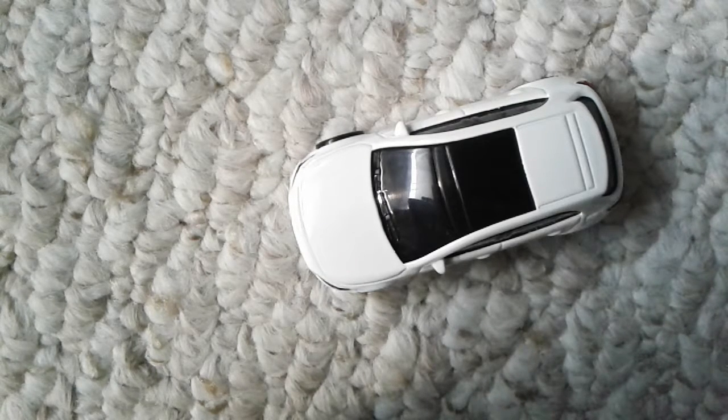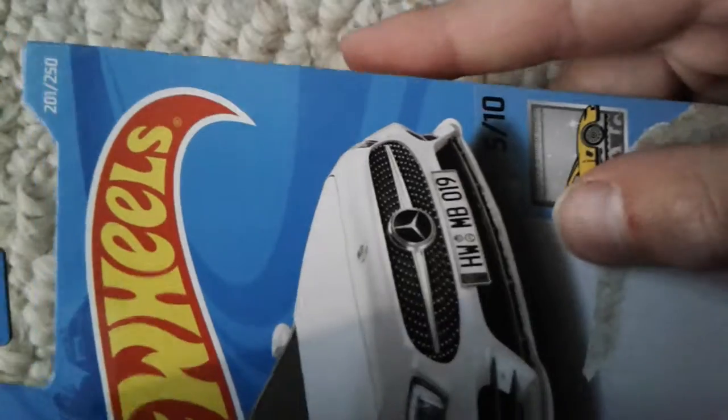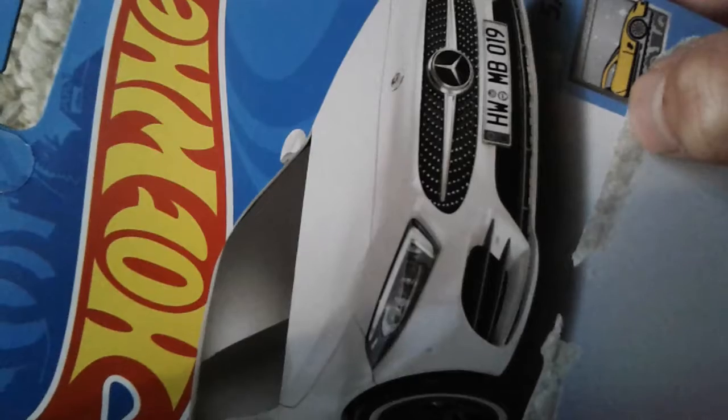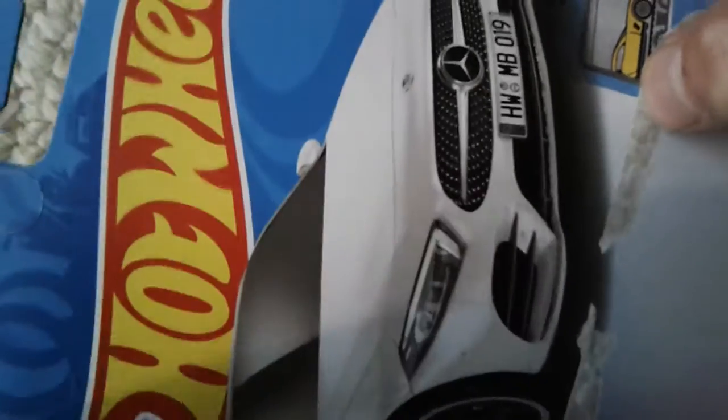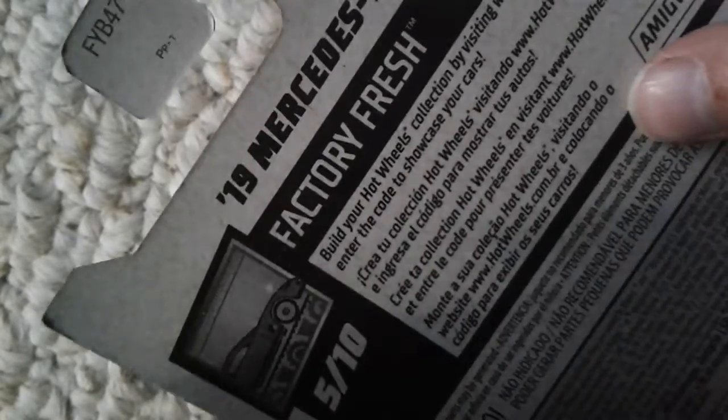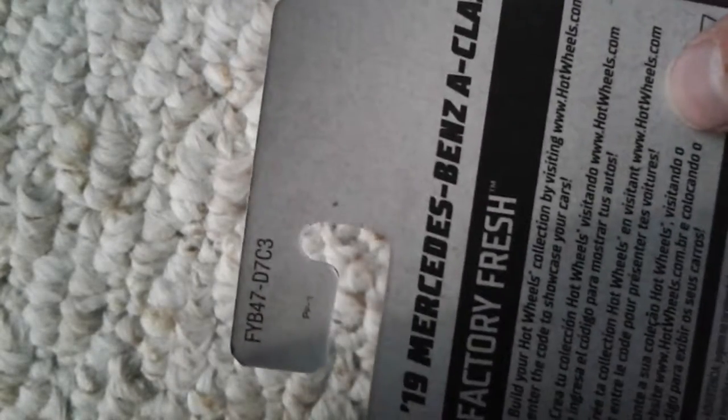So this is the car, but first let me show you the packaging. I already took it out of the package because I got this before I started making Hot Wheels videos. It has the license plate HW, or Hot Wheels, Mercedes-Benz 2019. This is from Factory Fresh, 5 out of 10. I can prove that because it says Factory Fresh right there. It says the name right there, so I have to turn this sideways. I still have the stack of books.